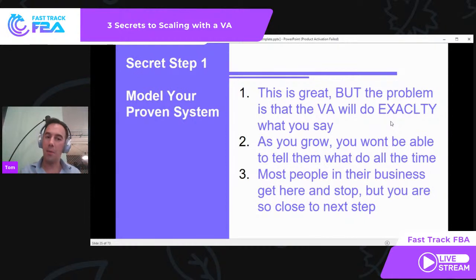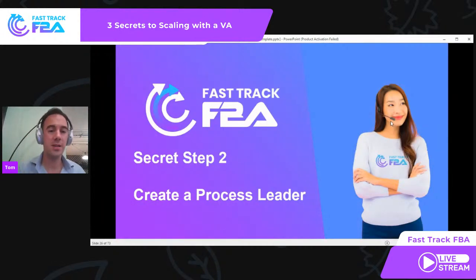The problem we see time and time again is that the VA will do exactly what you say. When things go wrong, they'll say 'I've gone to this store and there aren't any deals.' As you grow, you won't be able to tell them what to do all the time. You have one VA on a proven model — it works. Two VAs — that works. By the third, it starts becoming too much: 'I've got too much going on, I don't know how to grow beyond this.' Most people stop at this point. They are so close to getting to the next level.